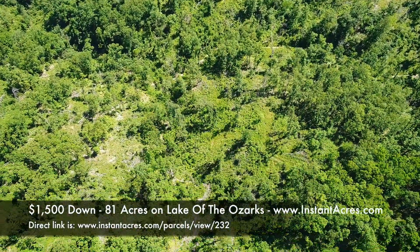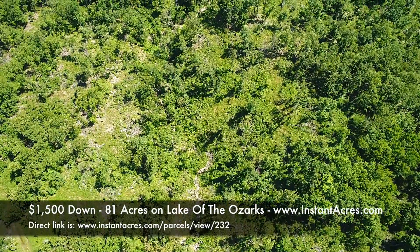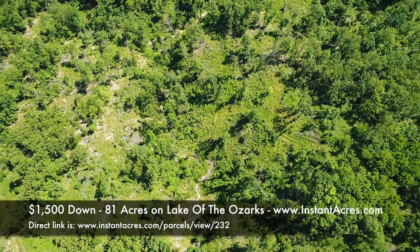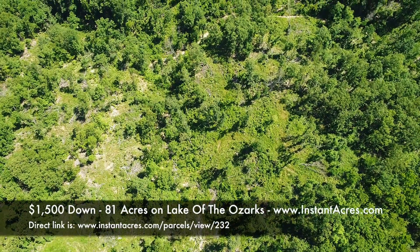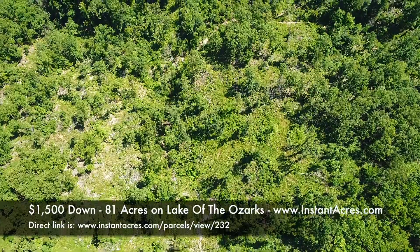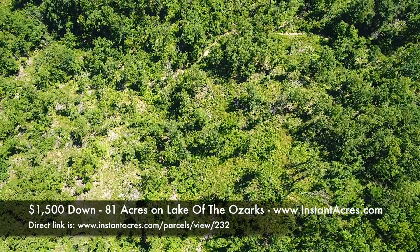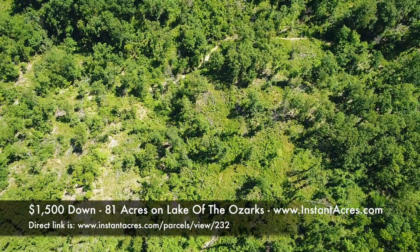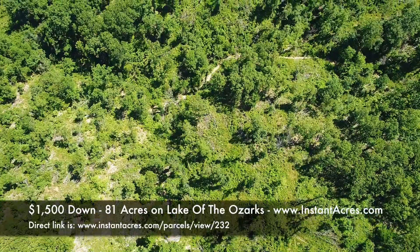It's hard to do a drone video on such a large property because there's so much to see. We've only explored a small bit of it, but there are trails everywhere — we saw deer beds all over the place. It's just phenomenal out there. Beautiful section of Lake of the Ozarks, great for fishing, floating, and tubing.